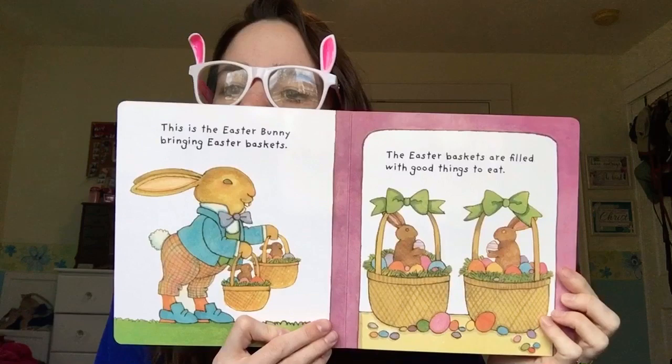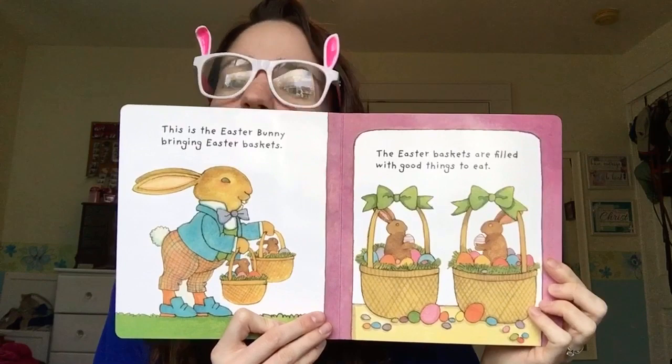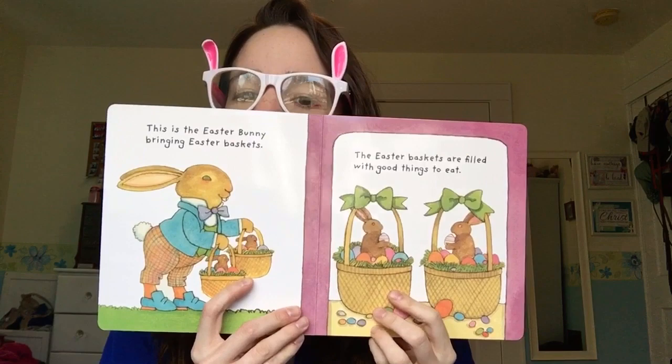This is the Easter Bunny bringing Easter baskets. The Easter baskets are full with good things to eat. Look at the Easter Bunny bringing all the Easter candy — chocolate bunny and the baskets. So pretty!